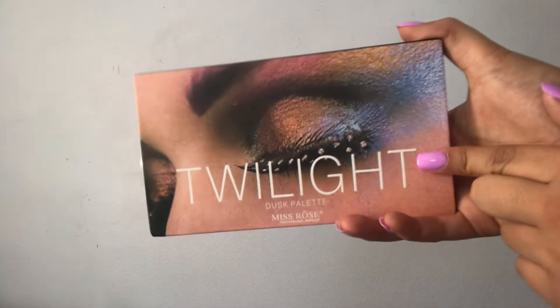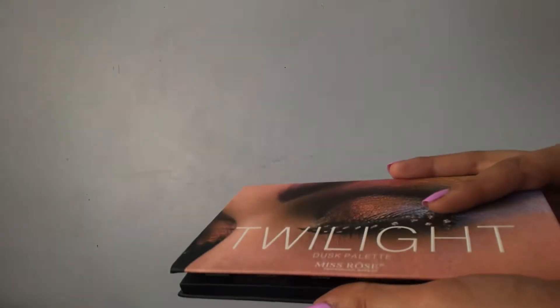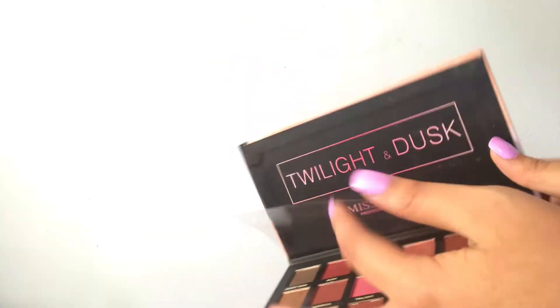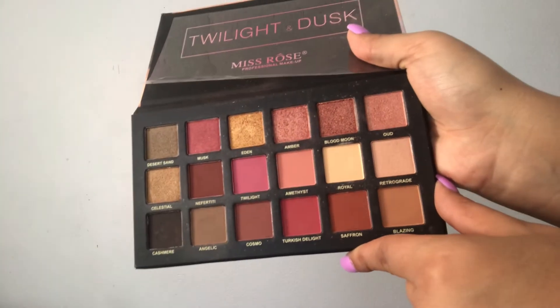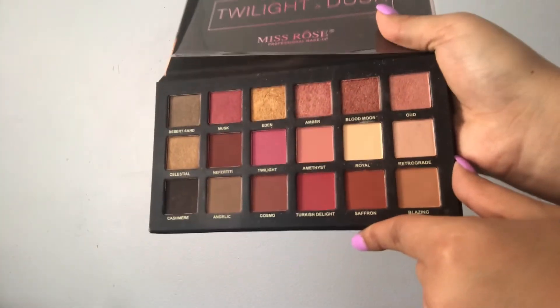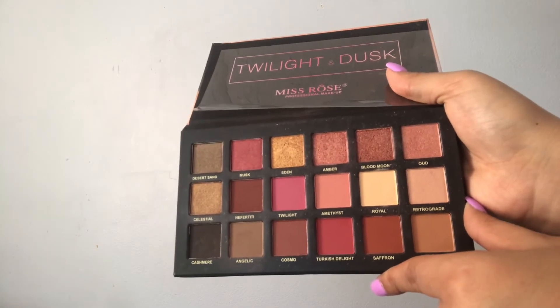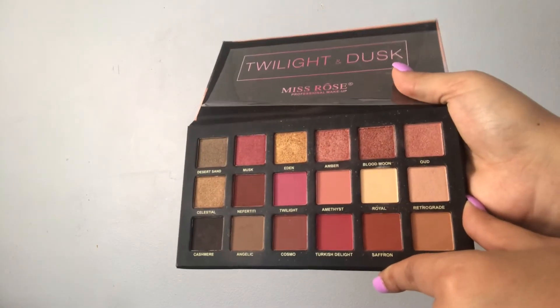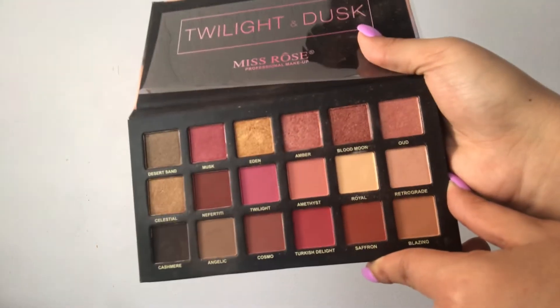This next palette I got for Christmas this year — it's the Twilight Dusk palette by Miss Rose Professional Makeup. This is one of my favorite palettes ever. I love it so much and use it so much. I'm just obsessed with this palette — it has such beautiful shades.